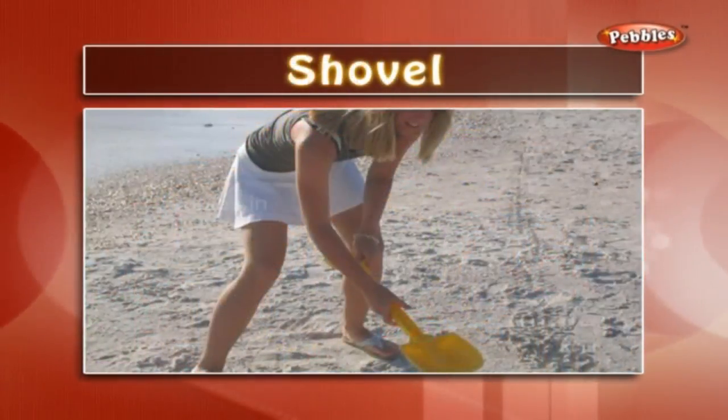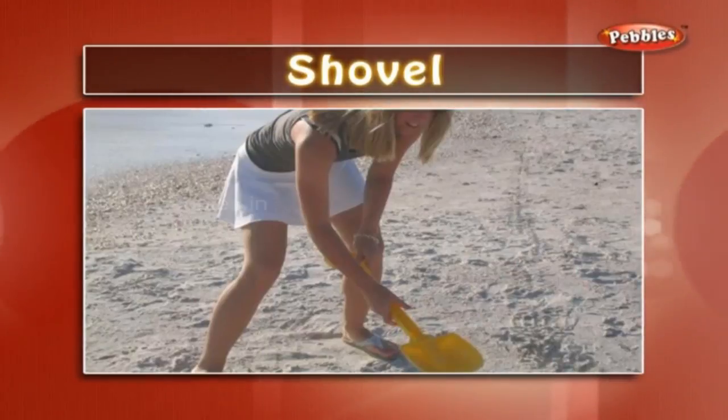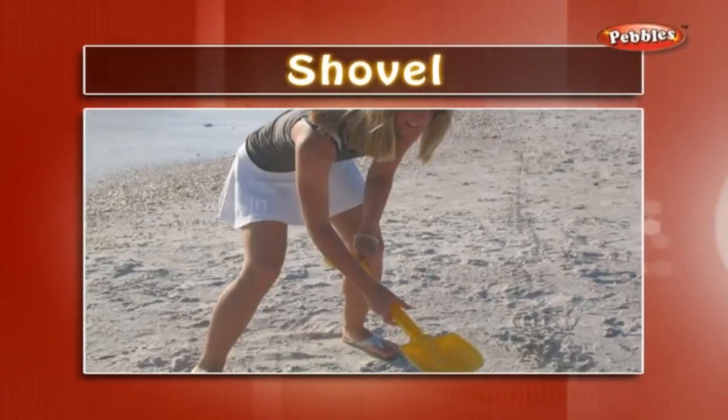Shovel: it is a hand tool for lifting loose material. Kids use shovels on the beach to build sand castles.